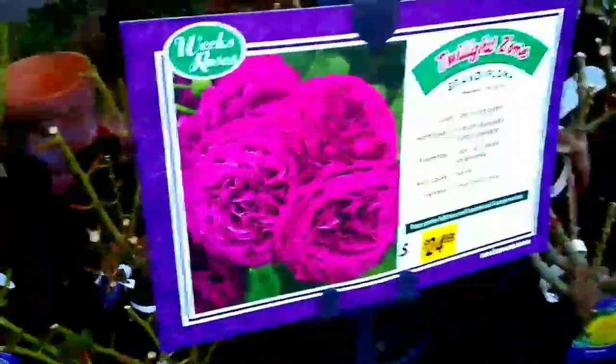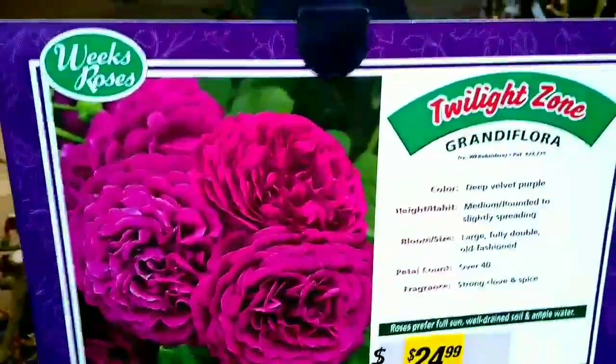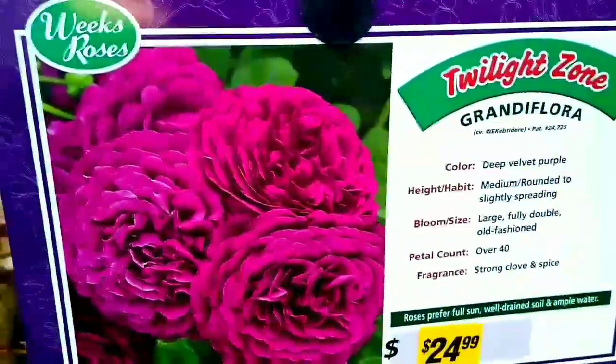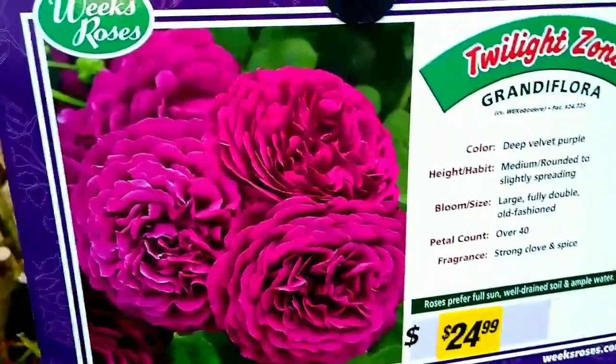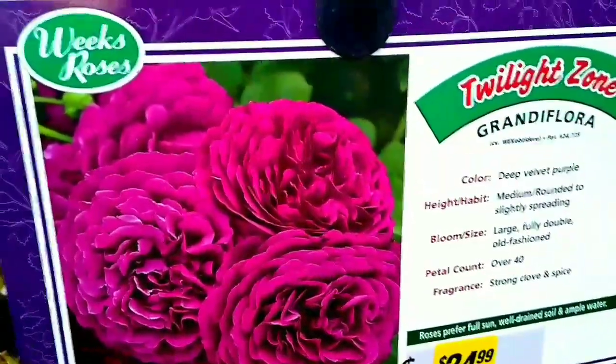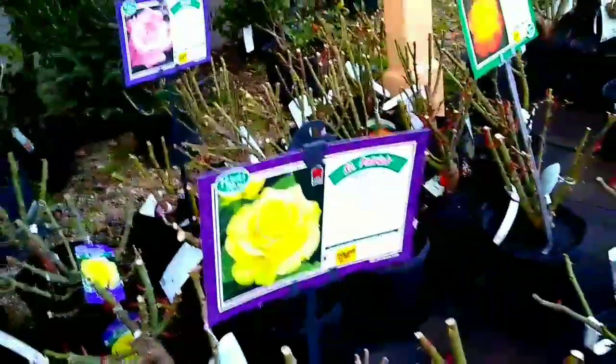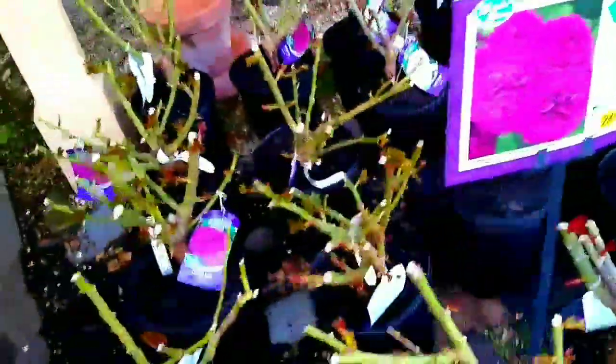It's pretty, but it looks like a ranunculus. Let's see what it is. It's a grand deflora. It looks like a ranunculus though, but that's really pretty. But let's go inside and see if they have some potatoes.